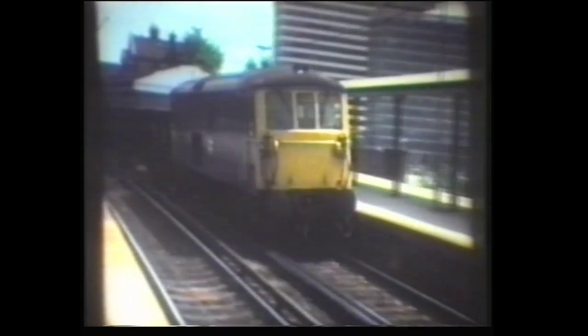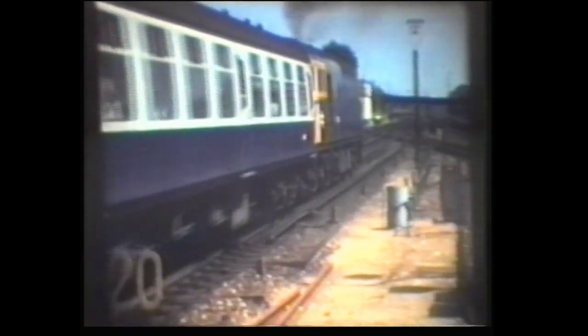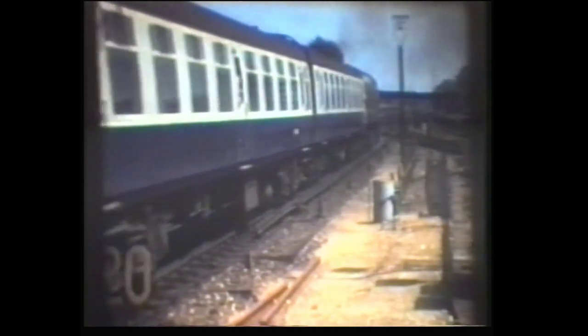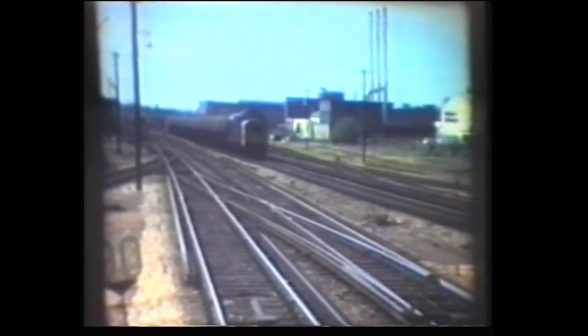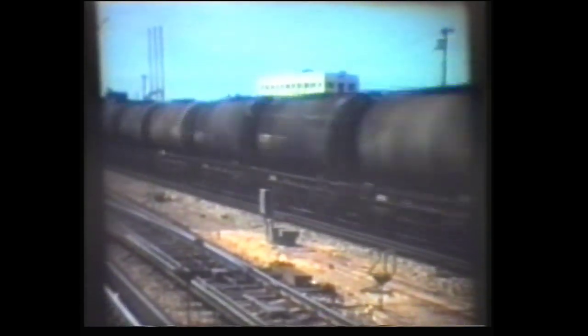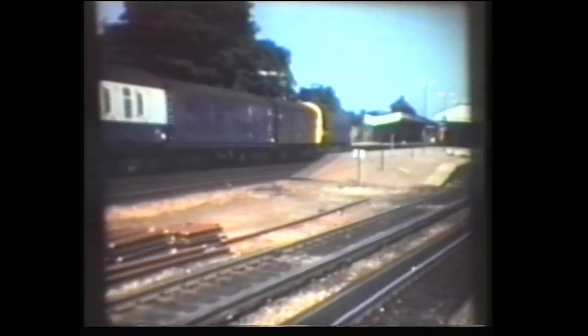Class 73s have also survived the many rationalisations dealt out to locomotive classes over recent years, and most today work Victoria to Gatwick Expresses. Another Class 33, still at Basingstoke, is seen passing 47474. 37261 again. And now in comparison, this is electro-diesel vehicle number 74003, one member of a short-lived class of camelback-style locomotive built in 1967.